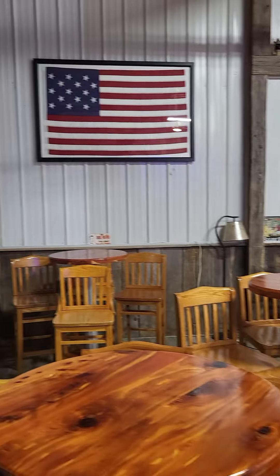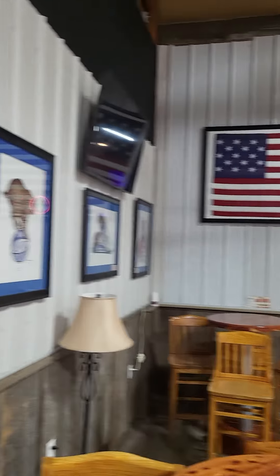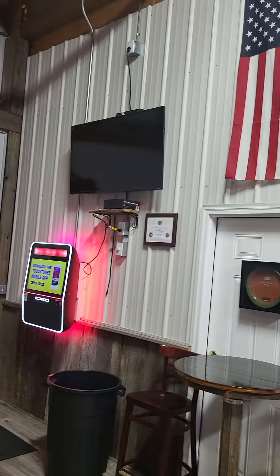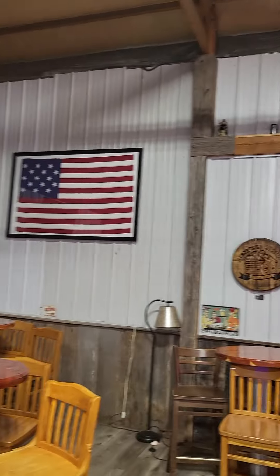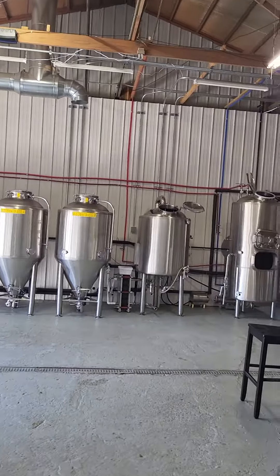Yeah, the American flag — yes, exactly. I like the American flag, patriotic myself. And I bet there's quite a few UK games watched here. And here's where the real magic happens.